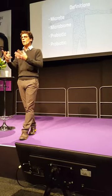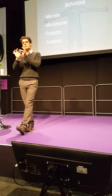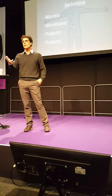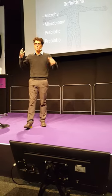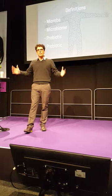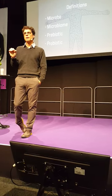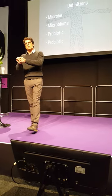Microbes are everywhere and they're part of you. A microbe is a single-celled organism too small to see — it could be a bacterium, a yeast, a virus, or any one of about six different families. Your microbiome is all the microbes that live in and on you — the sum total of all those microbes. A prebiotic is a food that favors good microbes.